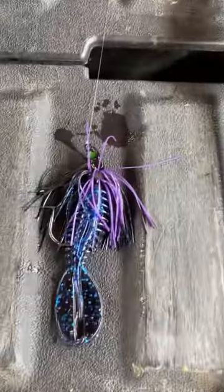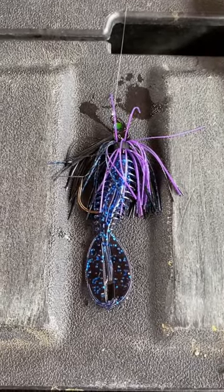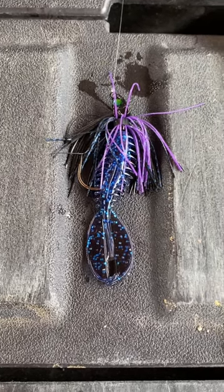Next up we've got the Sixth Sense Divine Swim Jig in black light. We've got a Zoom Z-Crawl Jr. in black light on the back there. Black and blue.